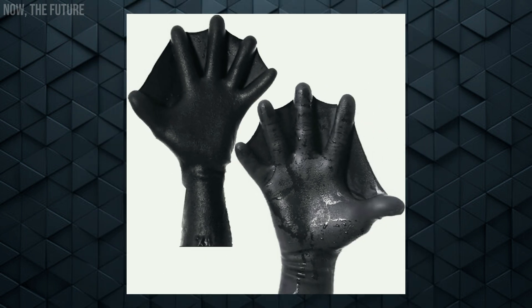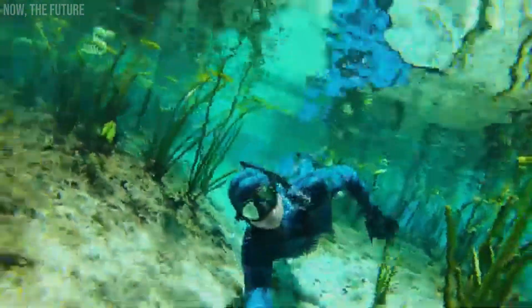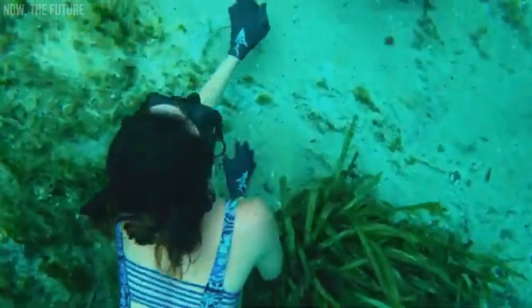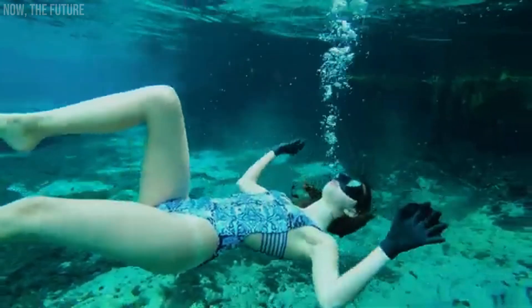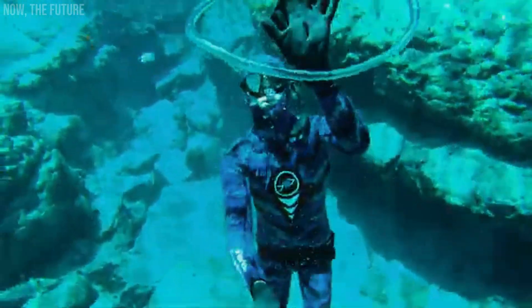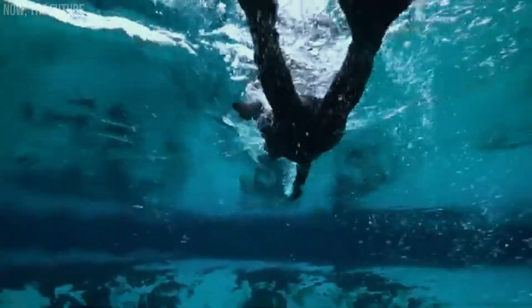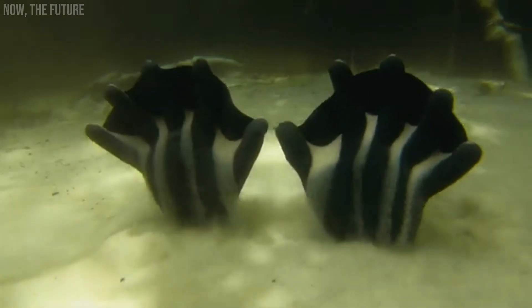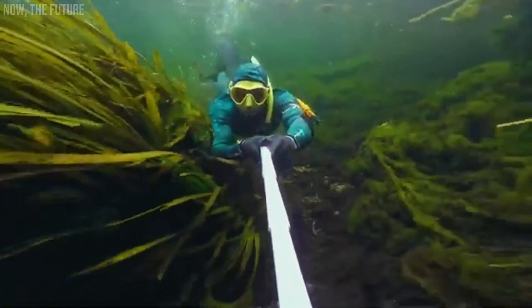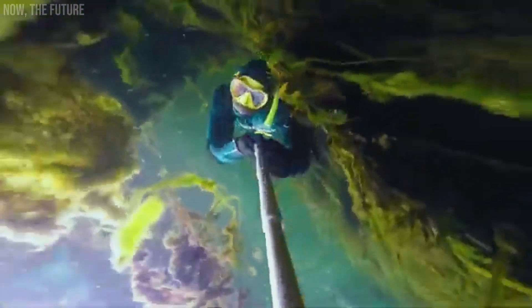Darkfin Durafin gloves have gained immense popularity not only among divers but also among kayakers. Their careful design ensures they fit snugly under wetsuits, providing enhanced maneuverability and grip. Compared to previous models, they boast increased durability and superior thermal insulation, making them perfect for extended spearfishing outings. The addition of a third micro-layer of latex with cotton fiber improves comfort, particularly in colder waters. Grab a pair of Darkfin Durafin gloves for $37 and elevate your underwater adventures.